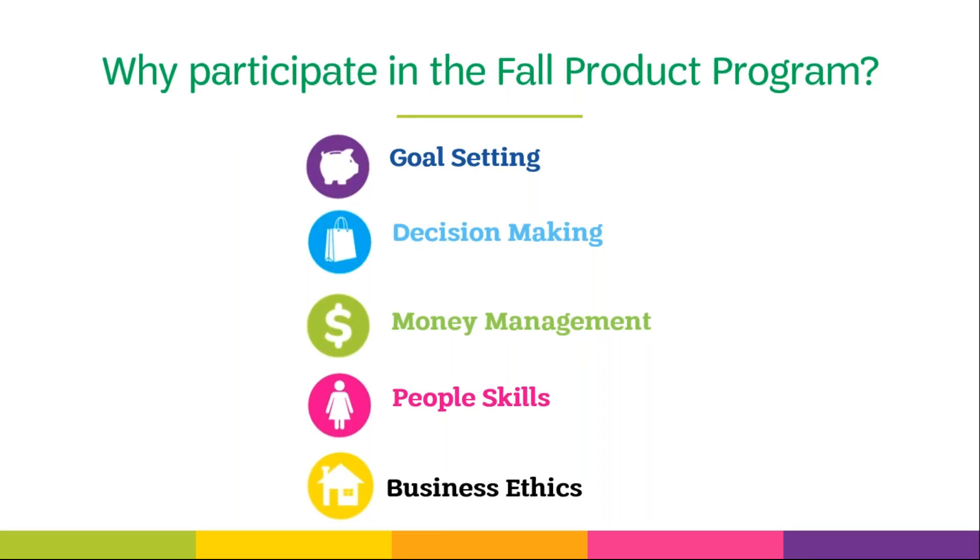That's easy. The Fall Product Program is a fantastic way to get your troop started for the year. Girls learn valuable life skills through participation, including goal setting, decision making, money management, people skills, and business ethics. There are other benefits too — funds earned help support your troop activities and your council.